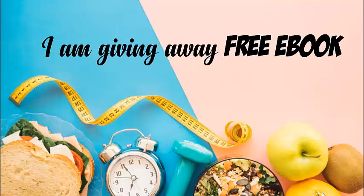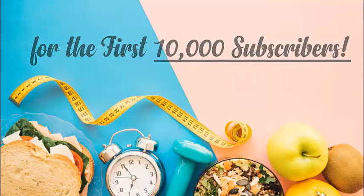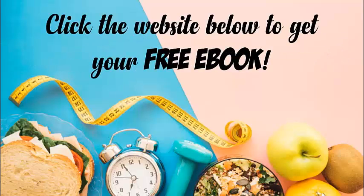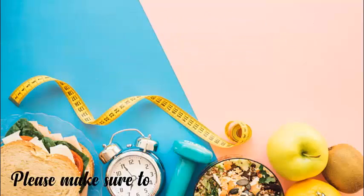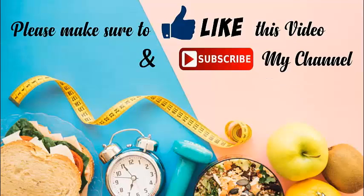If you're watching the Psyche Truth YouTube channel, subscribe to our channel. We have thousands of videos on all sorts of natural healthcare, massage, and yoga, and we'd love to let you know about upcoming videos as they release. We're also giving away a free ebook for the first 10,000 subscribers — click the website below to get your free ebook. Please make sure to like this video and subscribe to the channel. Thank you.